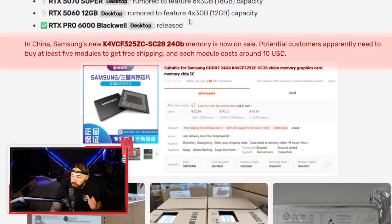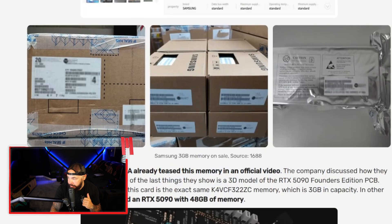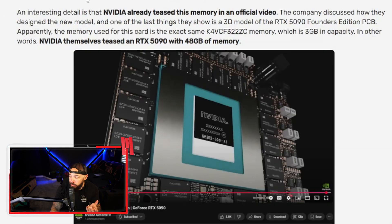This is Samsung's new line of memory — it's on sale now, and customers apparently need to buy at least 5 modules to get free shipping, with each module costing around $10 US. NVIDIA actually teased this memory in an official video, showing a 3D model of the PCB of the 5090 Founders Edition. The memory used for this card is the exact same 3-gigabyte capacity chips — meaning NVIDIA themselves teased an RTX 5090 with 48 gigs of memory, and now it's happening.